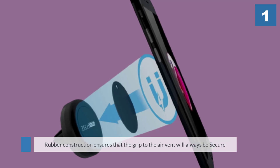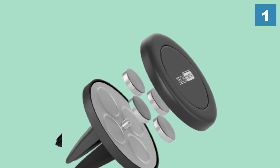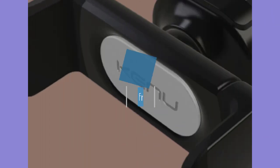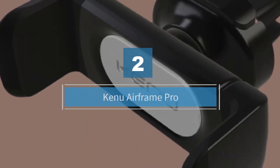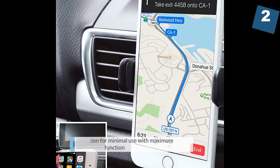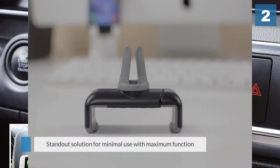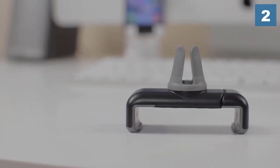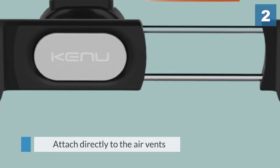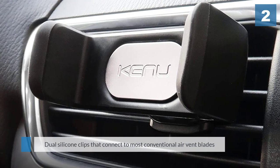Number two: Kenu Airframe Pro. The best universal smartphone car mount is a standout solution for minimal use with maximum function. They attach directly to the air vents in your vehicle via dual silicone clips that connect to most conventional air vent blades, leaving no damage or scratches in their wake.